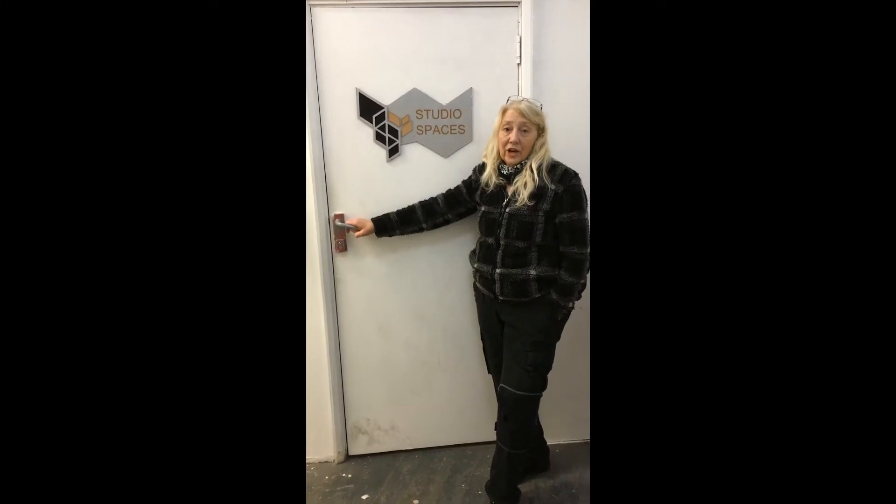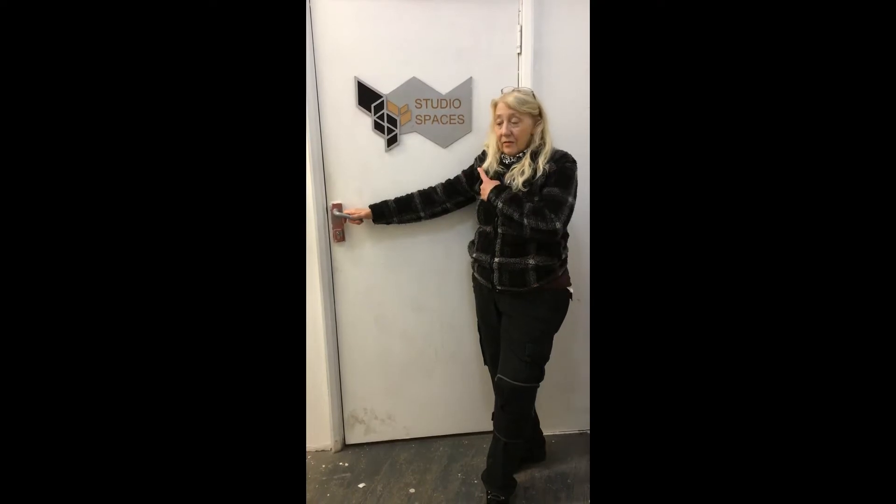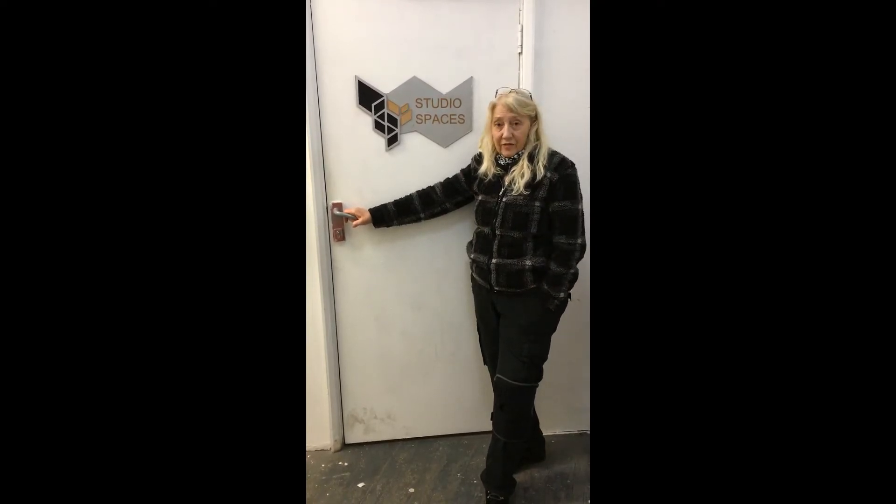Hi, I'm Geri Hennegunbar. This is where my studio is at Surface Gallery in Nottingham, but I'm a Banks Milk affiliate member as well. And I'll just take you inside the studio.